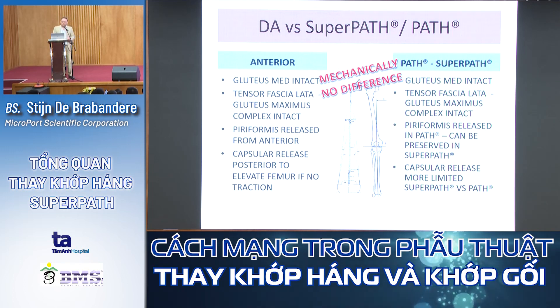Comparing DAA with SuperPATH or PART: both leave the gluteus medius, gluteus maximus, and tensor fascia latae intact. However, with DAA you must perform an extensive release — including piriformis and posterior capsular release — to elevate the femur for broaching. With SuperPATH or PART, you do not need to do this because you are working in line with the femur, allowing better capsule preservation.